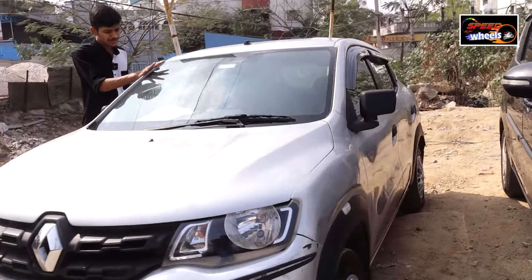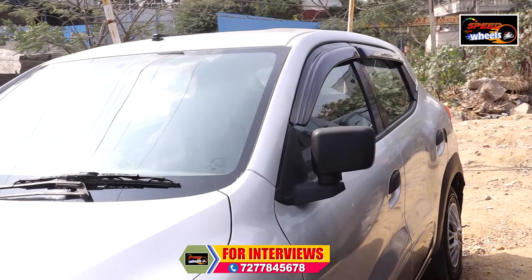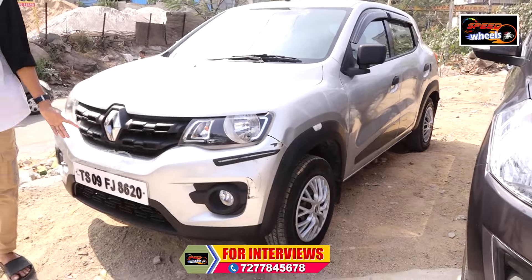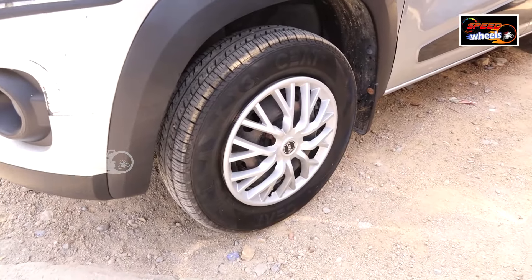It has a touch display, back camera, AC system, and sound system. This car has good mileage. It's a great petrol vehicle with a lot of mileage.